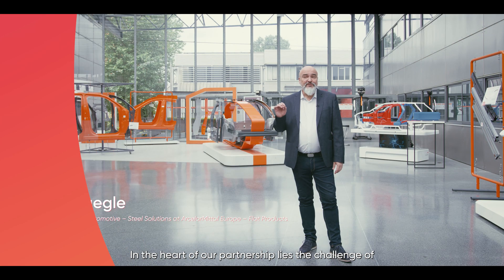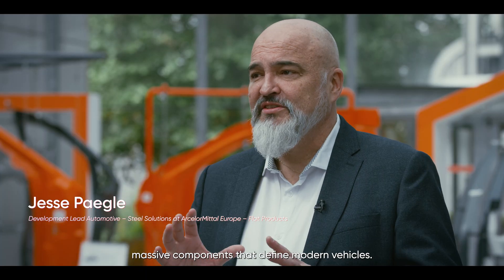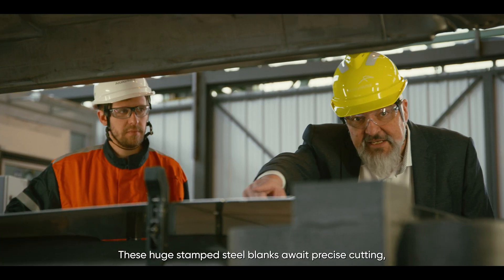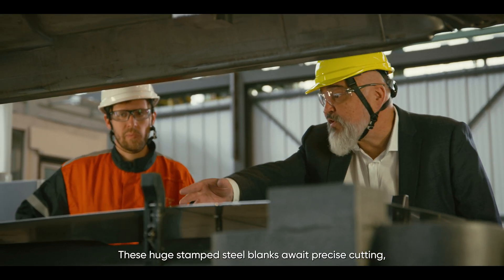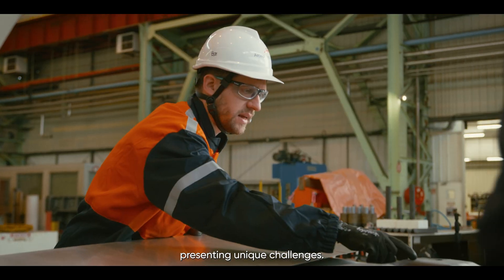At the heart of our partnership lies the challenge of massive components that define modern vehicles. These huge stamped steel blanks await precise cutting, presenting unique challenges.